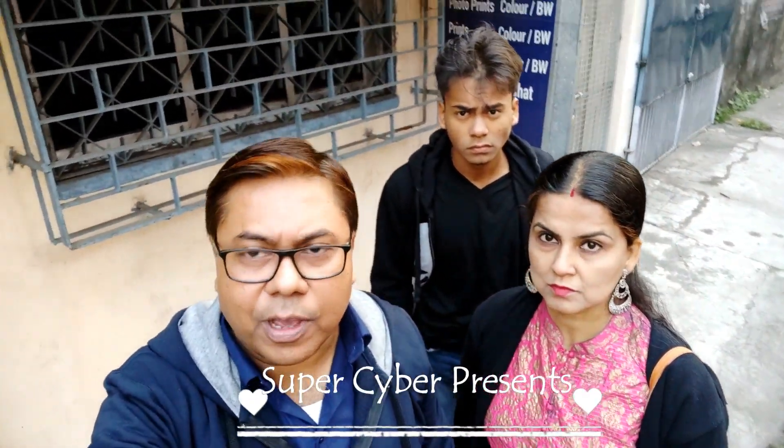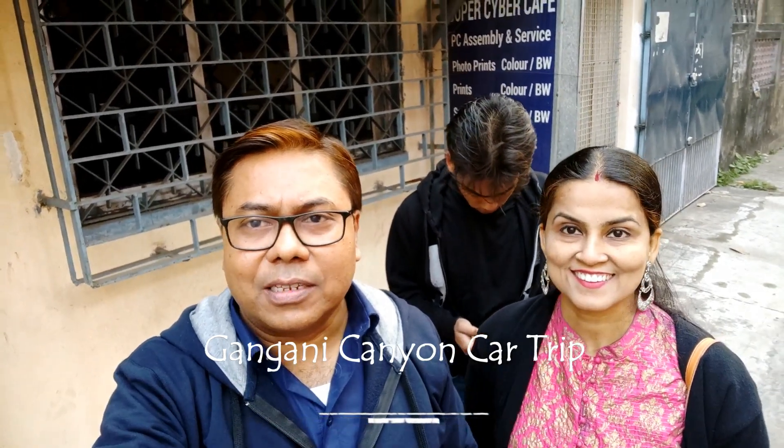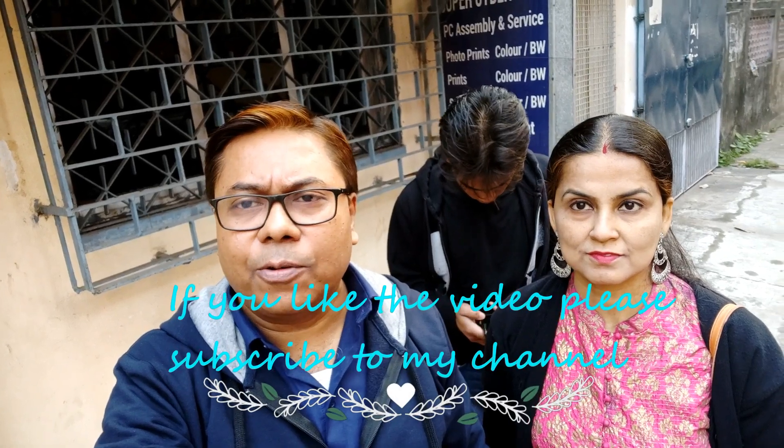Good morning, we are on our way to Gongoni. Today is Republic Day and wishing you Happy Republic Day. Gongoni is a place known for its canyon-type structure and it will be a one-day trip. As per Google, it is around 180 kilometers and there are no places to stay in Gongoni. So we will go there, enjoy for some time, and come back.